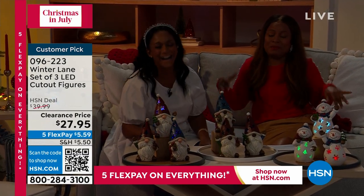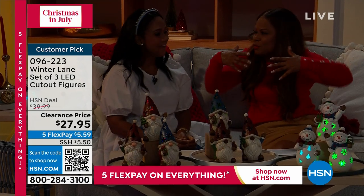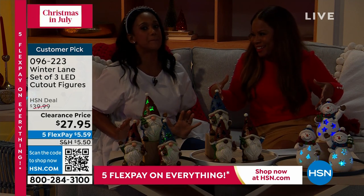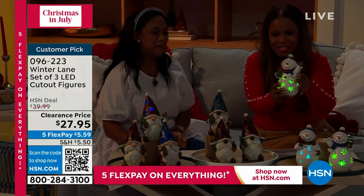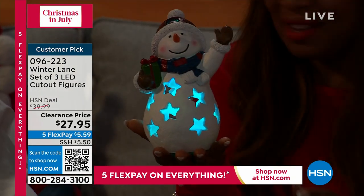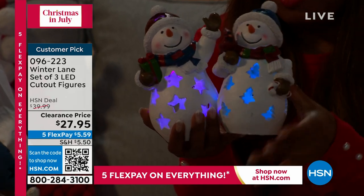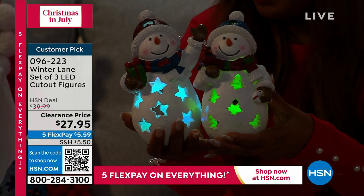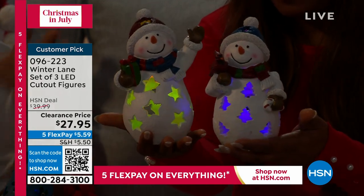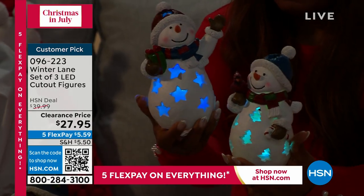I grew up in Miami — I grew up without any snow, but you always want what you can't have. I think they're so cute — they're chunky and round. In the belly for the snowman is where that little LED morphing light is. Pop in two AAA batteries. They have a built-in timer — six hours on, 18 hours off. You can keep them together or break them up. You can put them on end tables, sideboards, nightstands — these make wonderful little night lights.